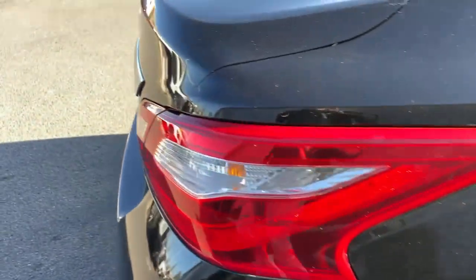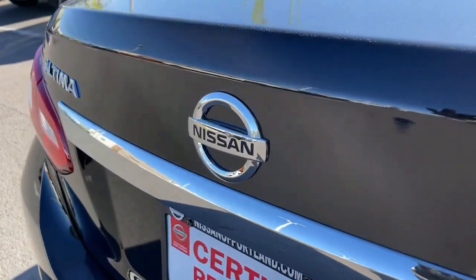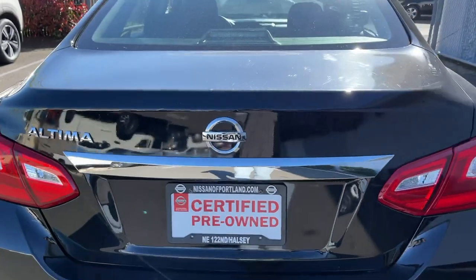These are just some of the great options this vehicle comes with: backup camera, AM-FM stereo, and driver airbag.